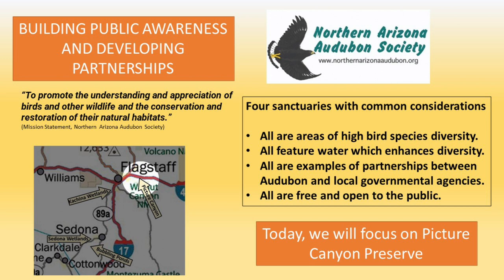And all are free and open to the public. Right now, we'll take a quick look at Pitcher Canyon Preserve, just outside of Flagstaff in the Wildcat Treatment Center.